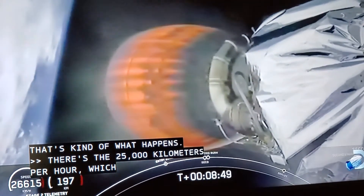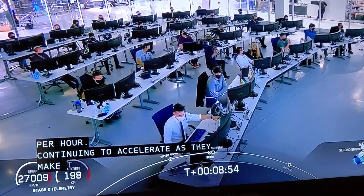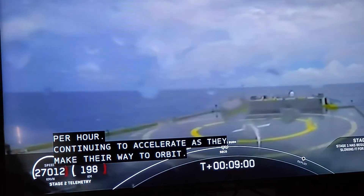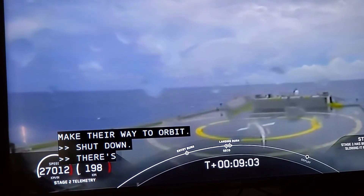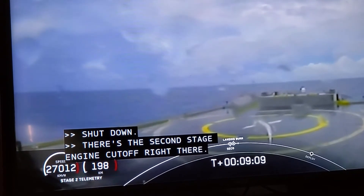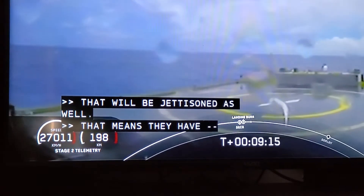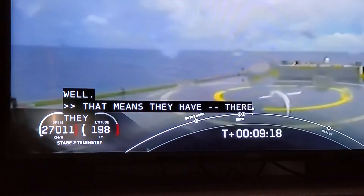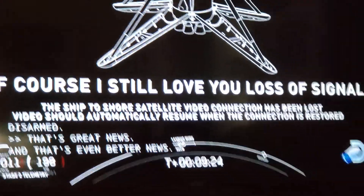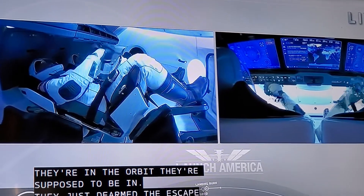Continuing to accelerate as they make their way to orbit. There's the second stage engine cutoff right there. That's good news, Chris — that means they've got their orbit. Launch escape system is disarmed — that's great news. And that's even better news. So they're in the orbit they're supposed to be in. They have just de-armed the escape system. They are where they're supposed to be at the right time. And in a couple of minutes, we will see separation of the Dragon from that second stage. That's really good news.